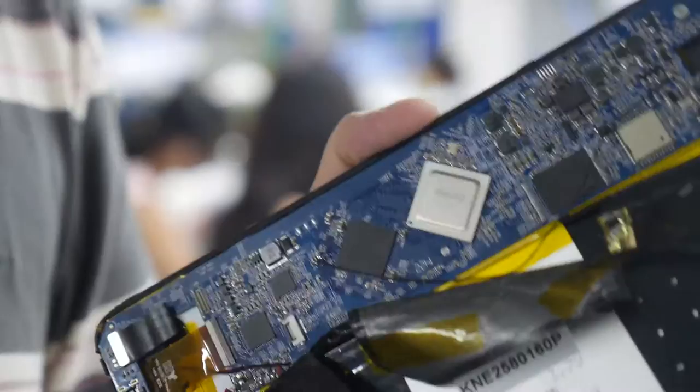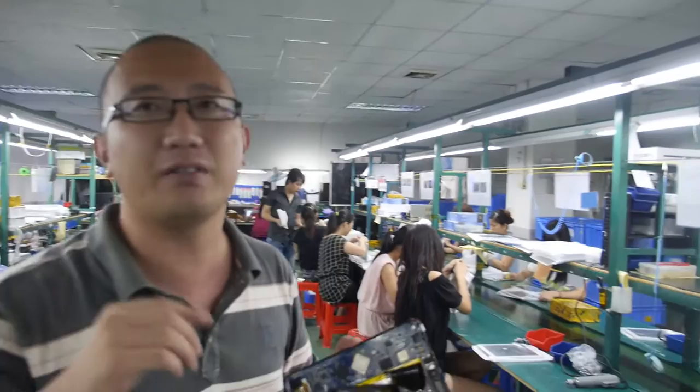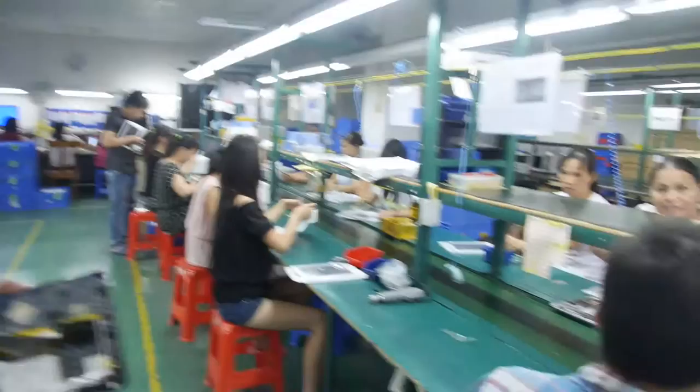Do you have your own SMT machines? No, not our own SMT machines. Here we are manufacturing the 3188.